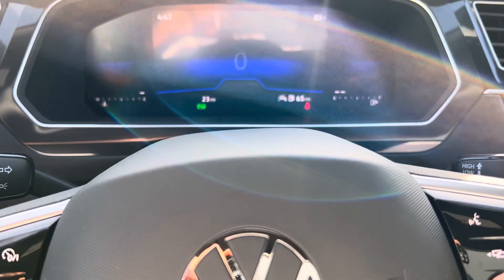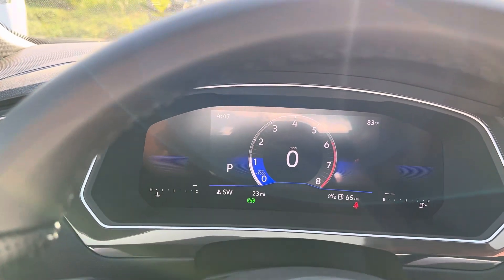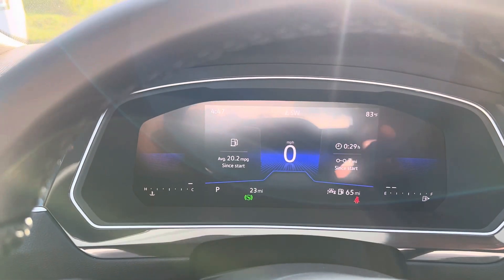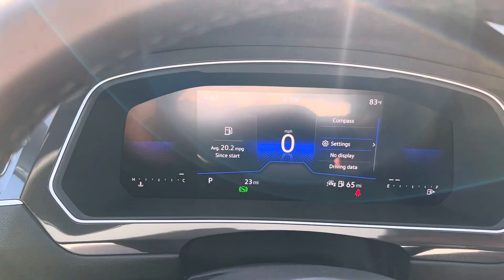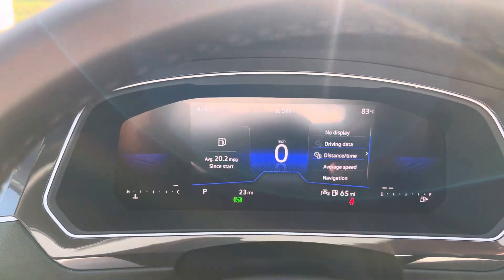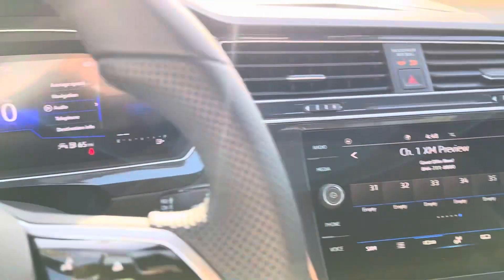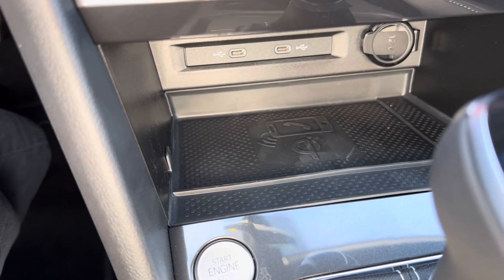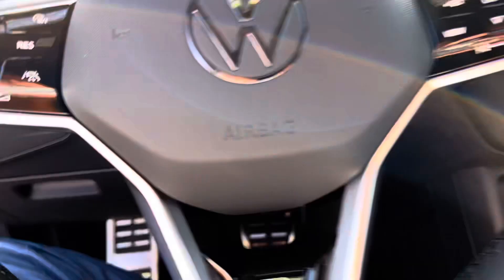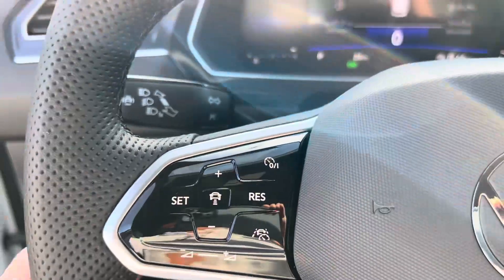We talked about changing the views here on the screen — whatever is most comfortable for you. When you're in that screen, you go to that menu, and once your music's paired or your phone, you can scroll through this list of options. Wireless phone connect means wireless charging and wireless app connect. And it's worth mentioning the adaptive cruise control.